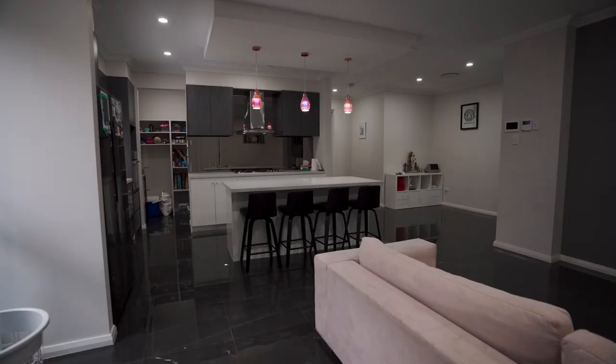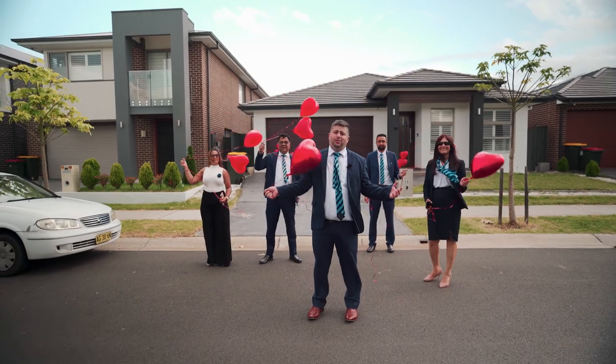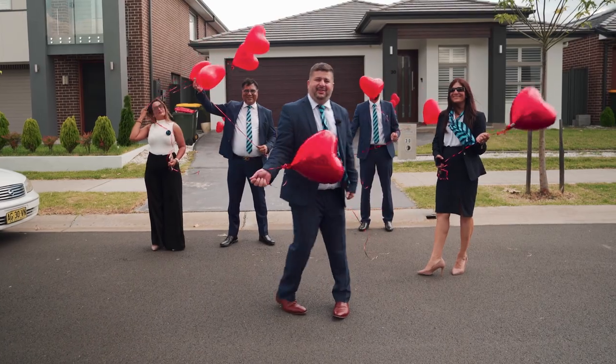Convenient location, top-notch inclusions, premium finishes throughout. Built on a 392 square meter, 14 meter wide frontage lot — a perfect family home. Let's check it out.